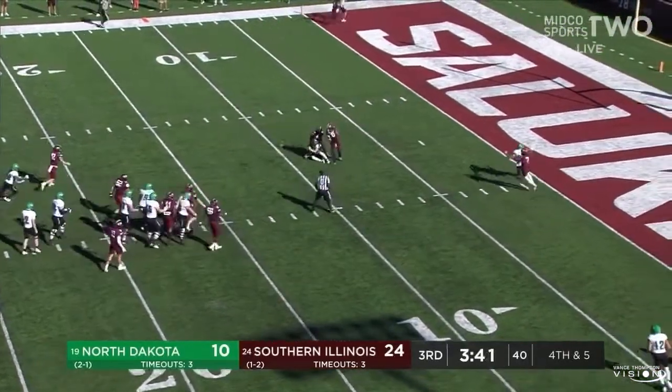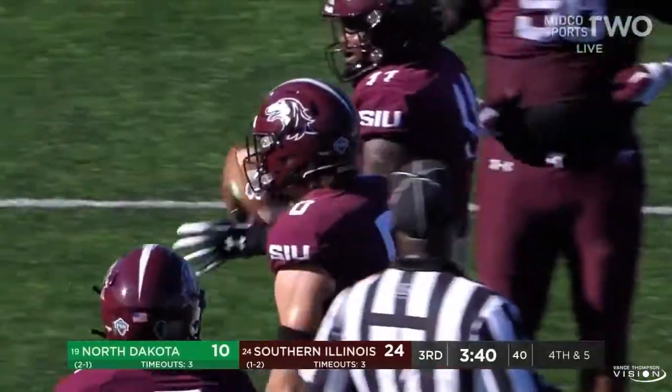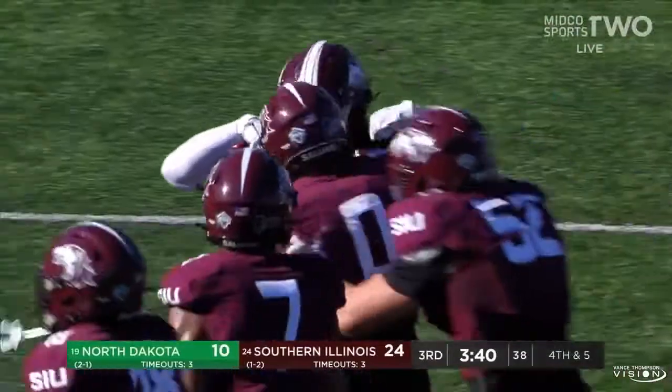Schuster across the middle — Belquist took a huge shot at the 8-yard line. Had it initially, and then it was popped loose — looked like Clayton.